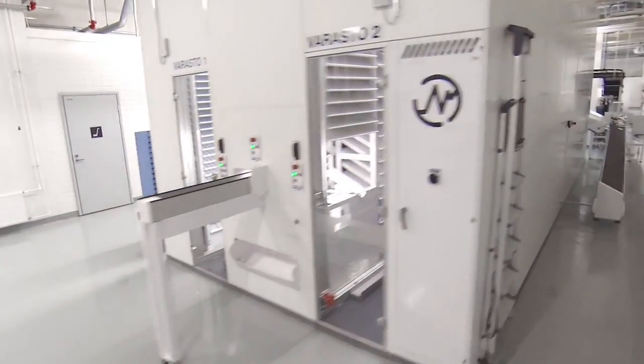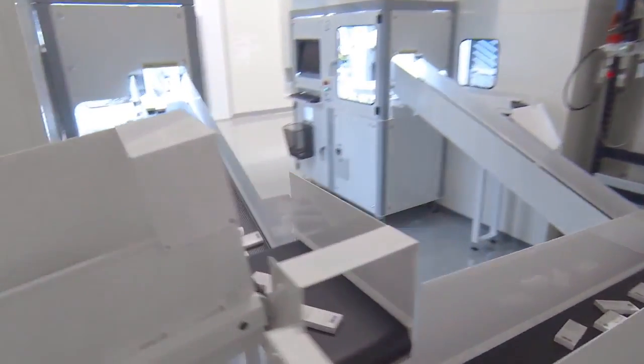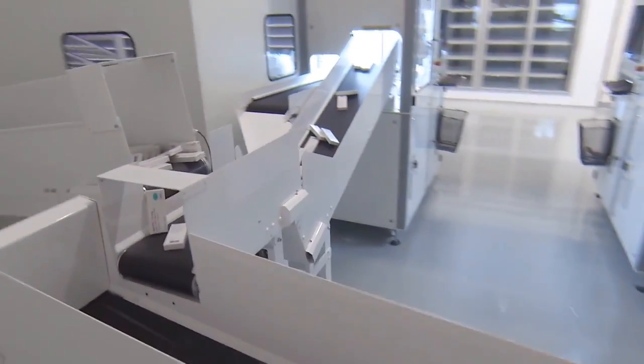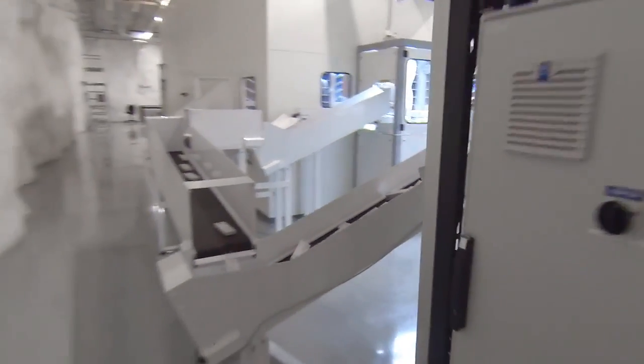This automated retrieval and storage system was procured for HUS Pharmacy to improve storage efficiency and inventory turnover rate, and to release staff to attend to patients.